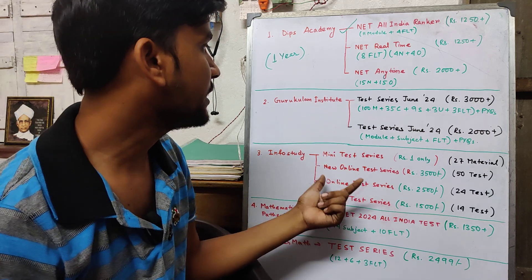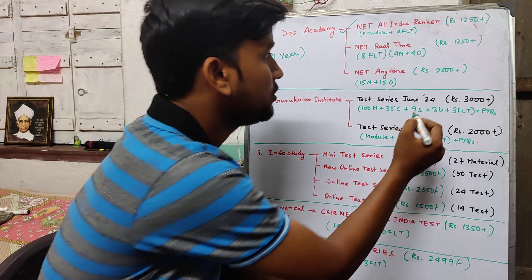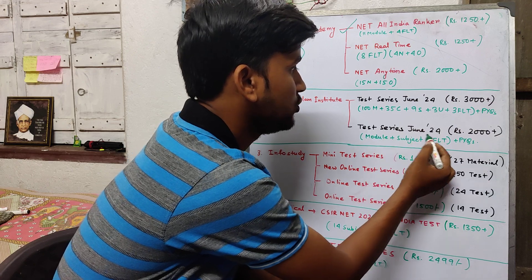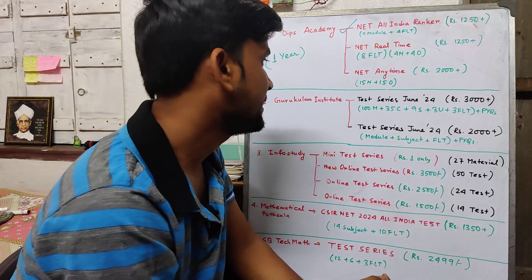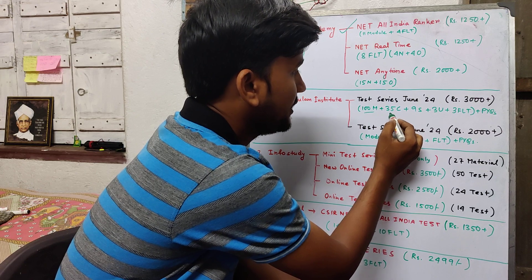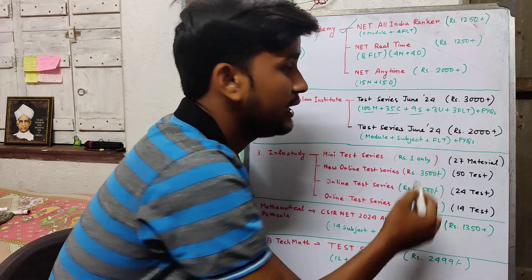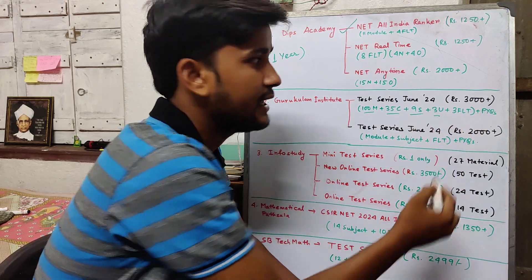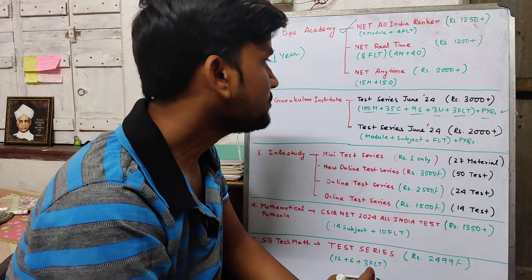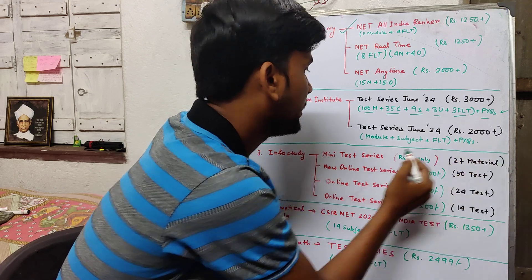Next is Gurukulam Institute. Here two choices are available. The first is a test series for June 2024, and the price is around some taxes. It includes 100 module-wise tests, 35 chapter-wise tests, 9 subject-wise tests, 3 unit tests, and 3 full-length tests. Then the second choice is a test series for June 2024 at 2000 plus taxes.